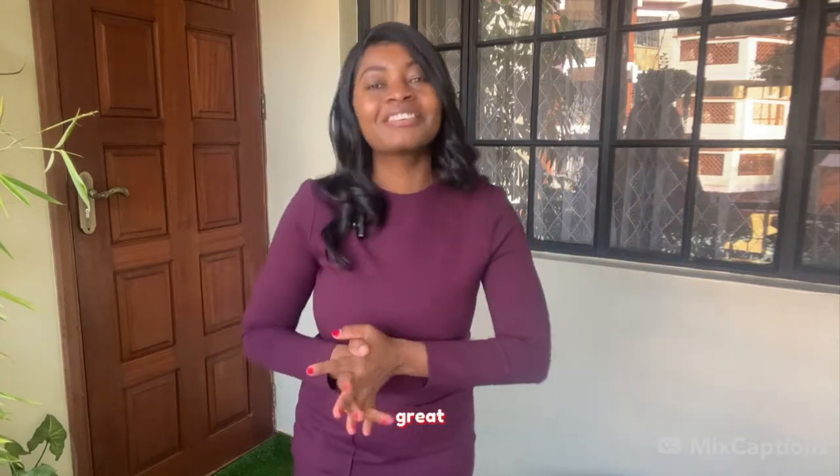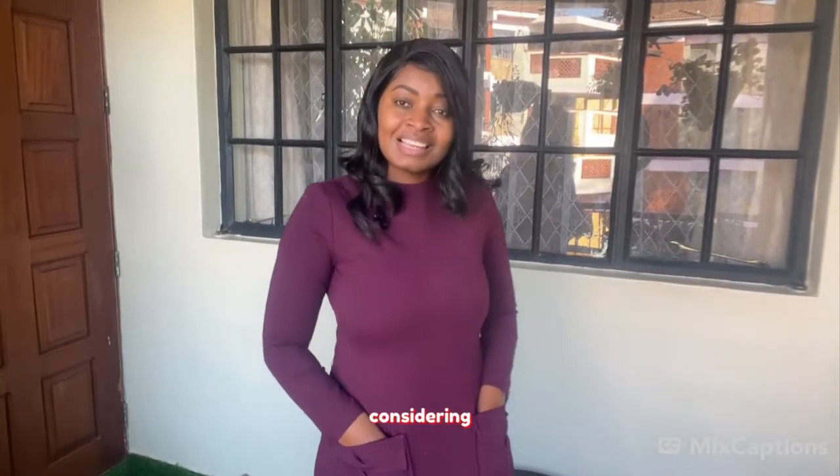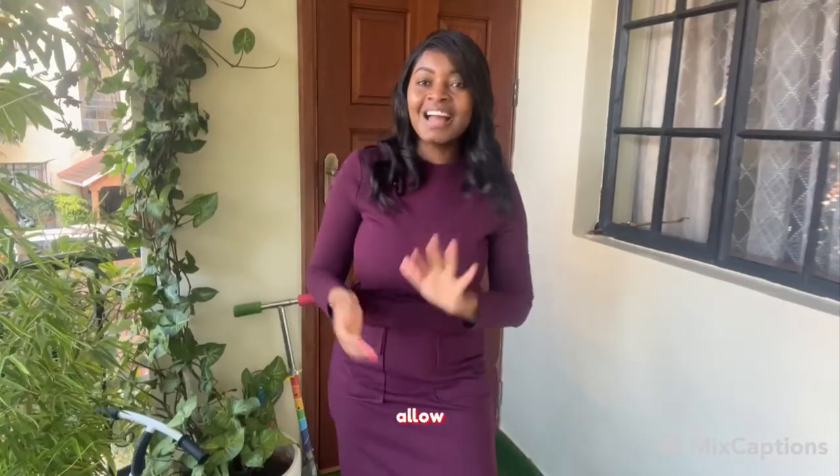Hey, it's been a while since I've been on this street — it feels really great to be back. Let's jump right into this new and exciting vlog. This is going to be really insightful for you if you're considering starting your Airbnb business or you're just interested in the subject.